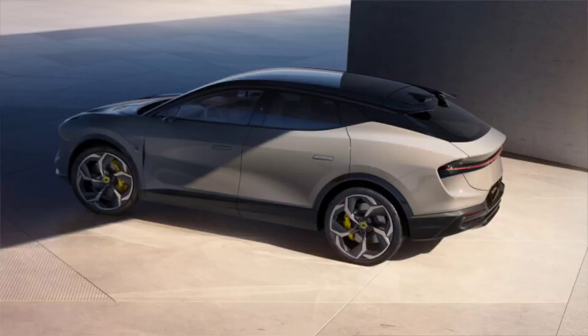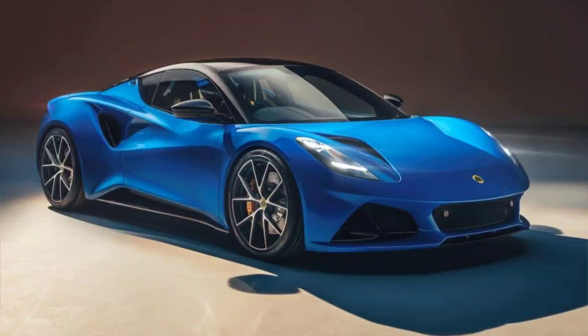Handling and Performance: Lotus is known for making cars that handle exceptionally well on twisty roads, and the Elita is no exception. Despite its hefty weight of around 5,000 pounds, the Elita feels agile and responsive thanks to its sophisticated suspension system, electric power steering, torque vectoring and low center of gravity.